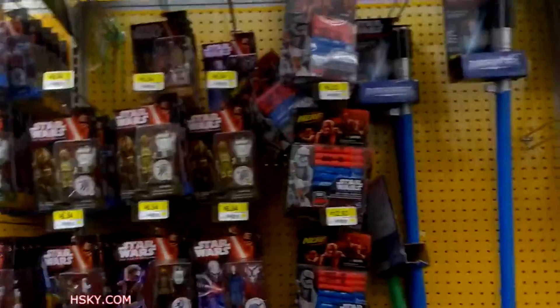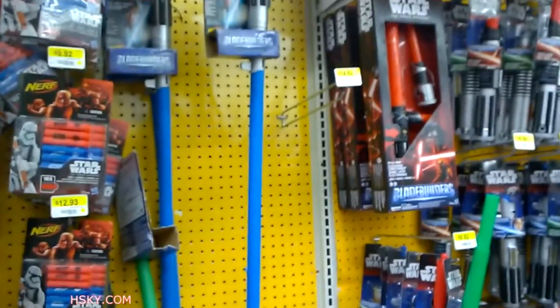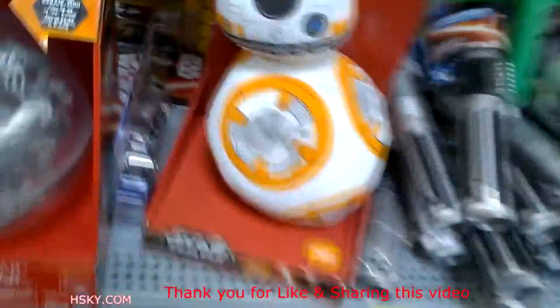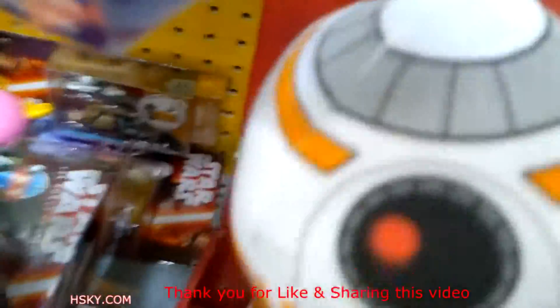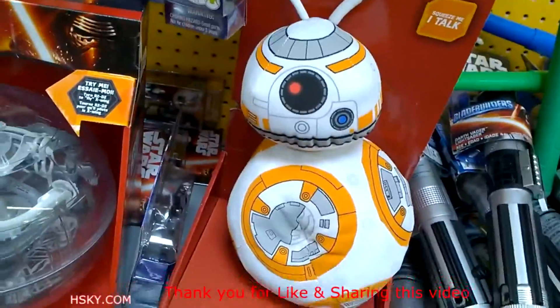This is the whole Star Wars section, and obviously it's for toys. It has a lot of action figures and lightsabers — the little cheap ones I saw last time. But I have a new BB-8. He talks. I just pushed it — it's like, you can't really hear the voice. But this one is really fun.